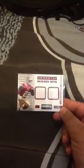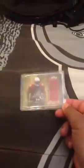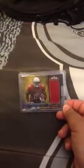Next, dual jersey LaMichael James, numbered 70 of 249. Next, a gold jersey Michael Floyd, numbered 6 of 25, out of Triple Threads gold. Don't mind the price tag — that's not what I paid. It's all trade.